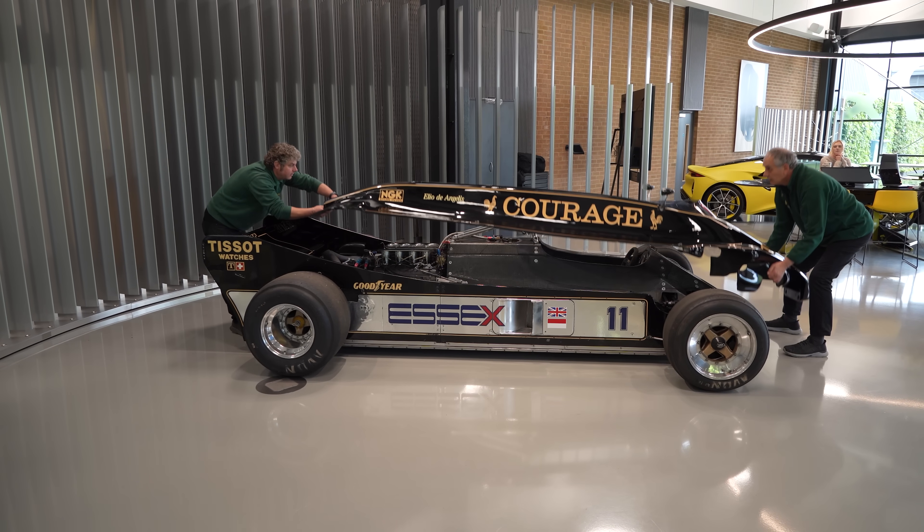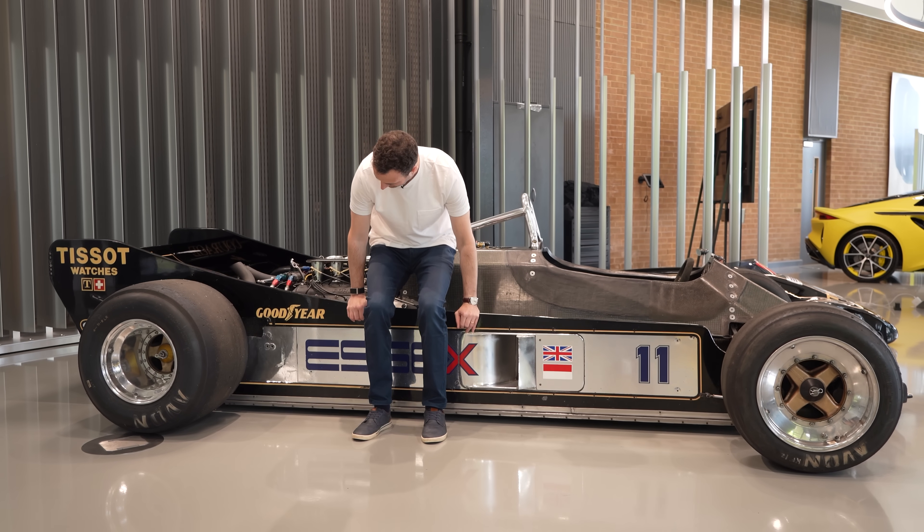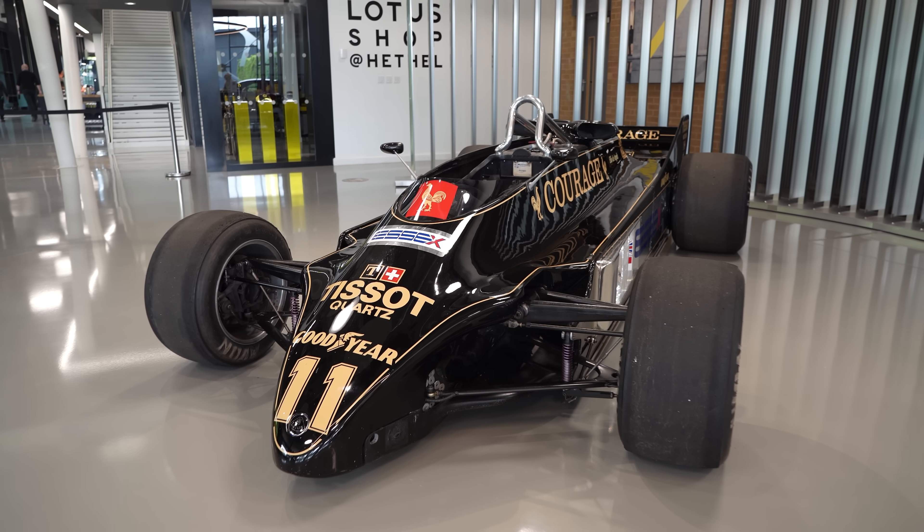This Formula 1 car is so crazy, so fundamentally different, that rival teams banned it before it ever got to race.